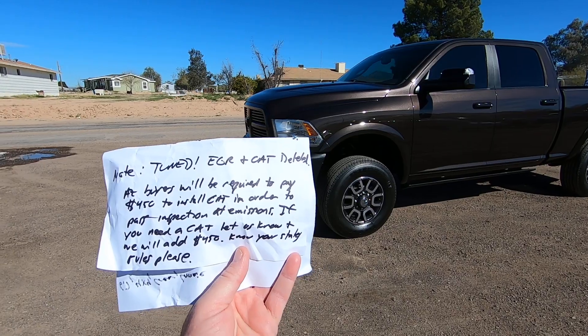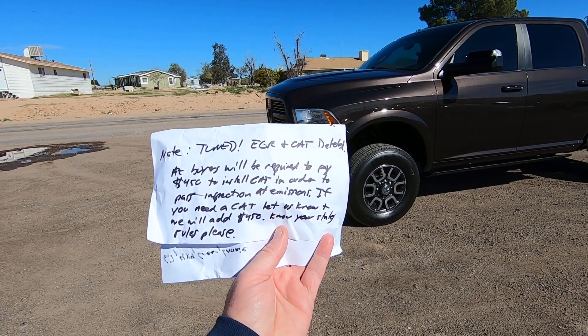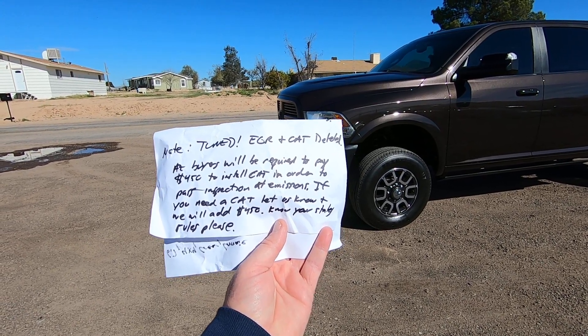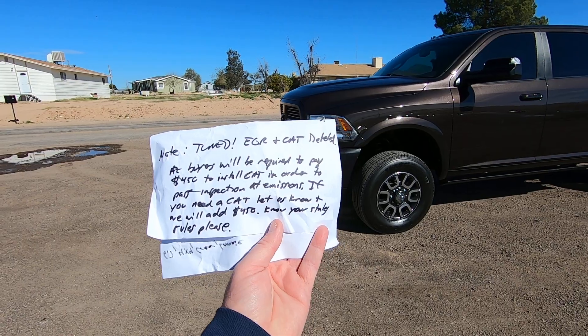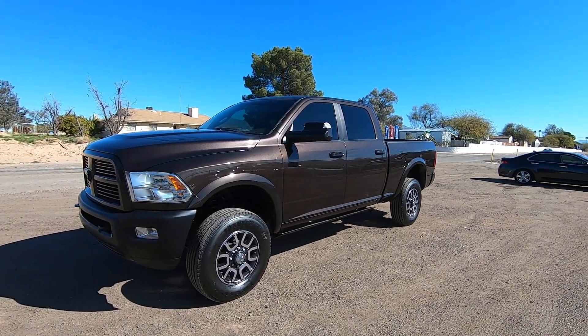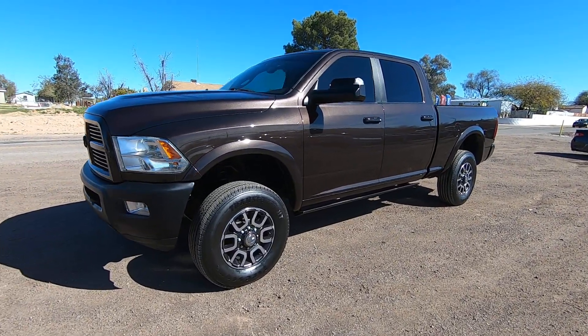Also, it's tuned. EGR and CAT are deleted. Arizona buyers will be required to pay $450 to install a CAT in order to pass inspection and meet emissions. If you need a CAT, let us know and we will add $450. Know your state's rules. If you're a diesel person, you know exactly what I'm talking about and why it's deleted — they run a lot better. Everyone knows that.